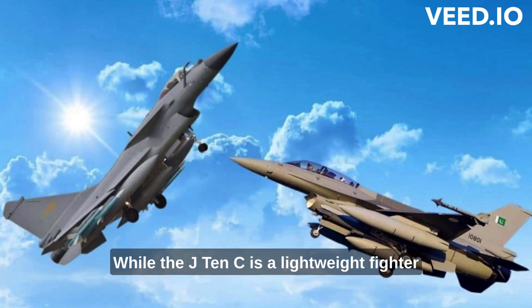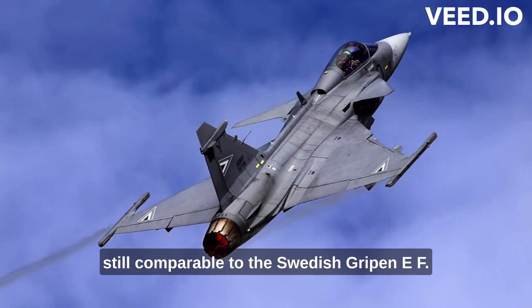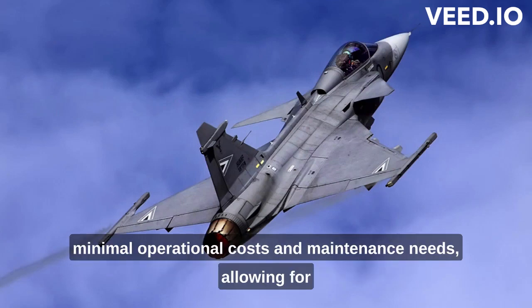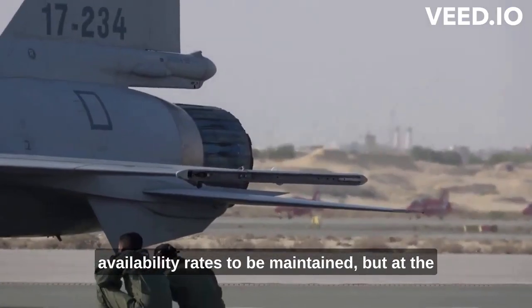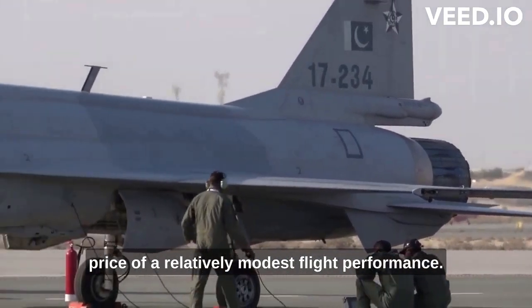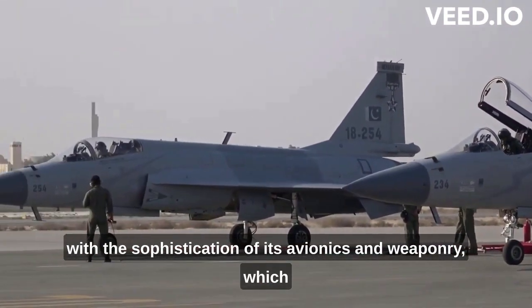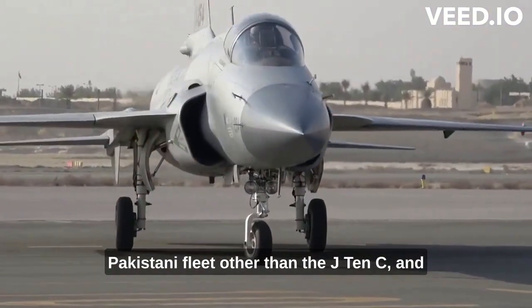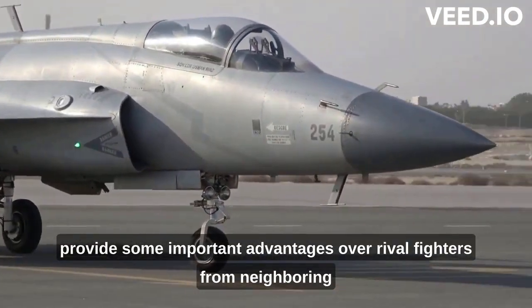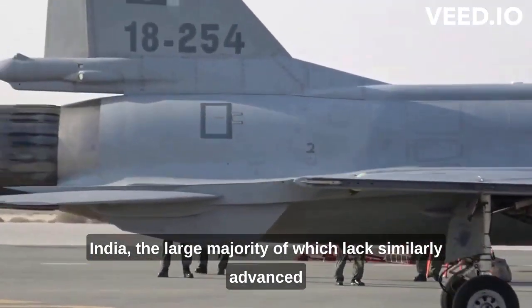While the J-10C is a lightweight fighter from a similar weight range to the F-16, the JF-17 is from a smaller weight range still, comparable to the Swedish Gripen E/F. Like the Gripen, it was designed with very minimal operational costs and maintenance needs, allowing for a large fleet to be fielded and high availability rates to be maintained — but at the price of relatively modest flight performance. The JF-17 Block III heavily compensates for this with the sophistication of its avionics and weaponry, making it undoubtedly the most capable fighter in the Pakistani fleet other than the J-10C, and providing important advantages over rival fighters from neighboring India, the large majority of which lack similarly advanced radars or missiles.